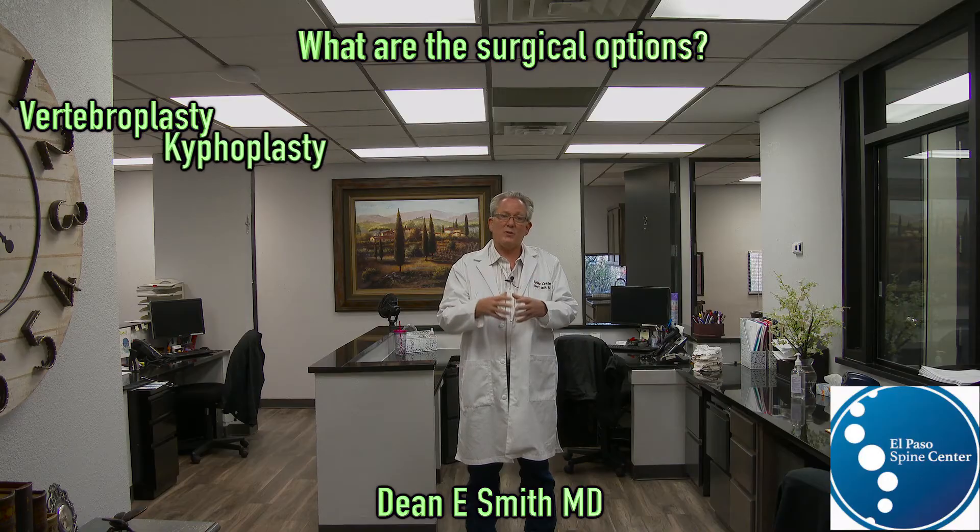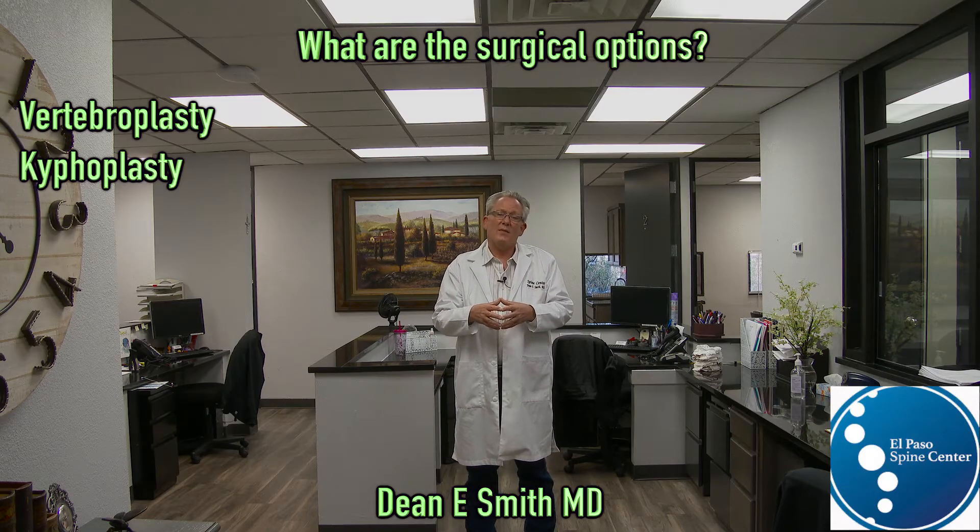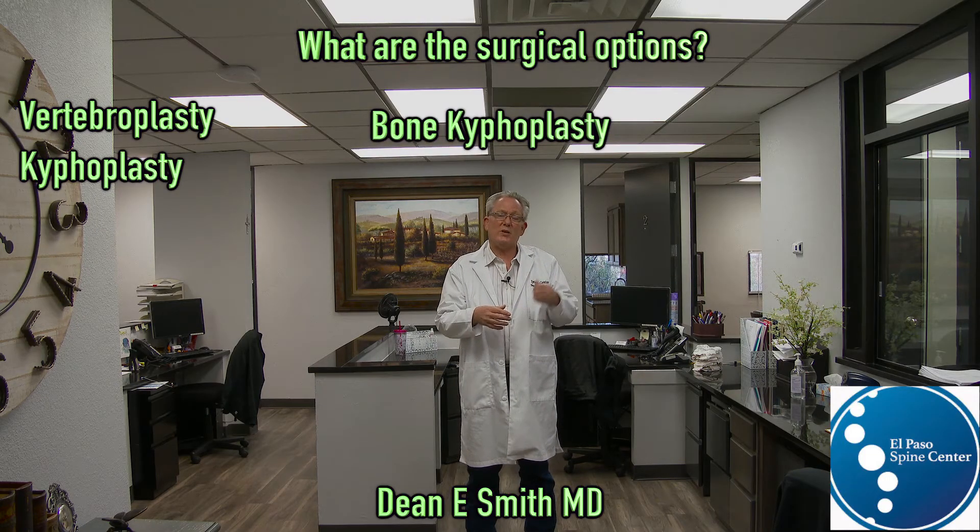It's a thicker cement, so it's less likely to embolize, making the procedure safer. And also, we restored some of the height. It is a thicker cement, but it still is cement, so it still can embolize — just not as frequently.